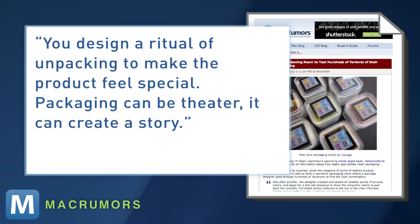MacRumors pulls a quote from the recent Steve Jobs biography: you design a ritual of unpacking to make the product feel special. Packing can be theater. It can create a story, or it can send another message entirely.